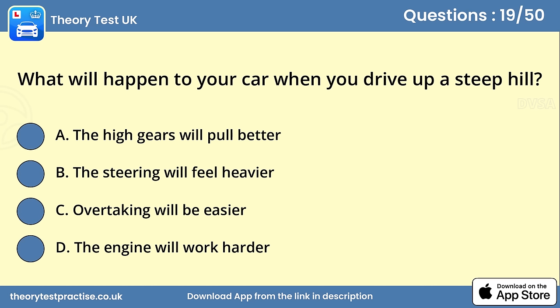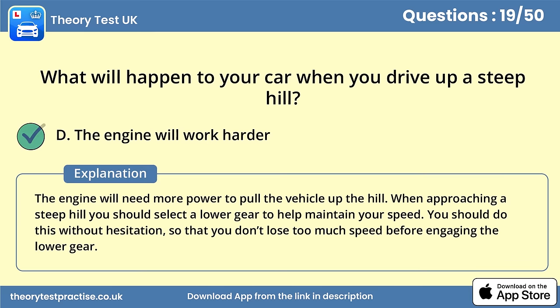Question 19. What will happen to your car when you drive up a steep hill? Answer D: The engine will work harder. The engine will need more power to pull the vehicle up the hill. When approaching a steep hill you should select a lower gear to help maintain your speed. You should do this without hesitation, so that you don't lose too much speed before engaging the lower gear.